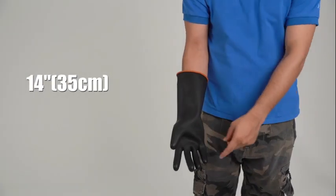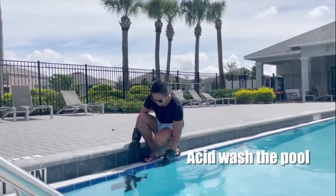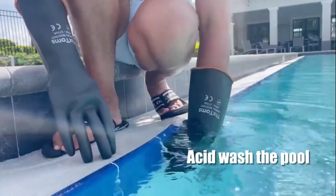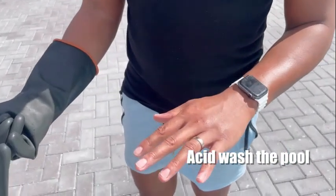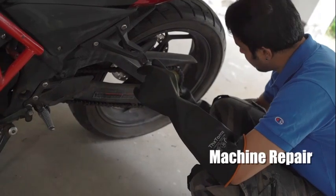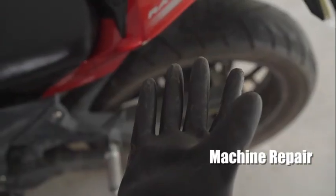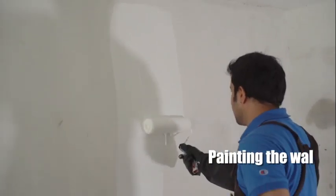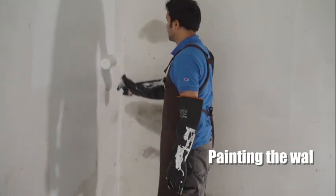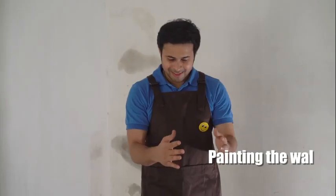The attention to detail and craftsmanship is evident in every aspect of the design. The two-count pack is convenient, ensuring you always have a spare pair on hand when needed. The bold 22-inch color makes them easy to spot in any working environment. One of the standout features of these gloves is their heavy-duty capabilities. Whether you're working on construction sites, landscaping projects, or any other demanding tasks, these gloves can handle it all. Number 5.